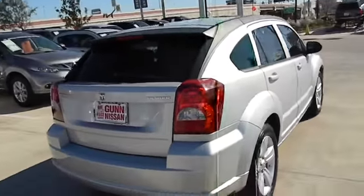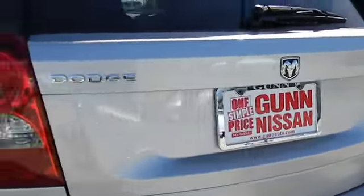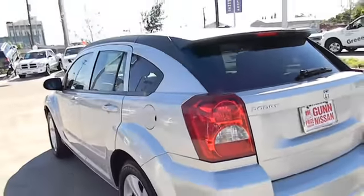You'll love the smoothness of the transmission and the quietness of the cabin. A joy to drive and is priced below $20,000.